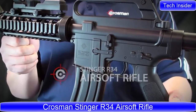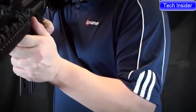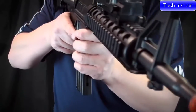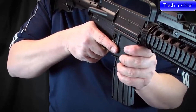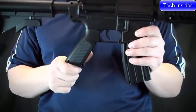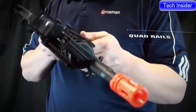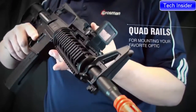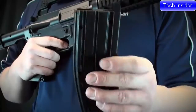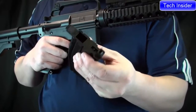The M4 34 from Crosman is a spring-powered airsoft rifle that shoots six millimeter airsoft BBs up to 300 feet per second. The airsoft rifle features an adjustable M4 style telescoping stock and a quad rail system for mounting your accessories. The magazine holds up to 18 BBs with a 400 round reservoir.